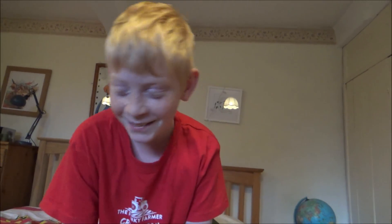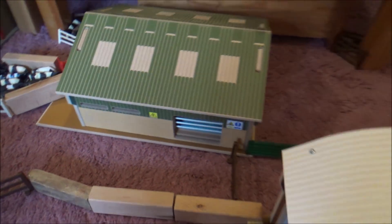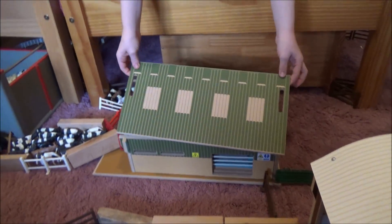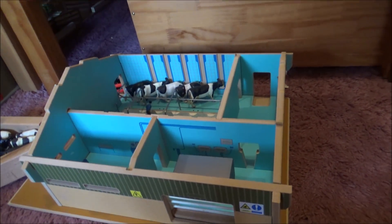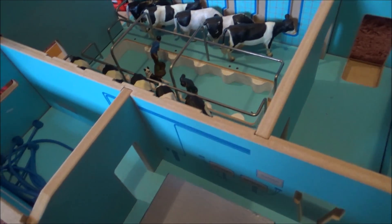What have you bought, Harry? Come on, what have you bought? A milking parlour! A Brushwood milking parlour, which you have been wanting for a very long time. How long have you wanted it? About a year. And you've been saving all your money - it was all birthday money, £82 of birthday money! My goodness, that's a lot of money. Are we going to look at it? This is what it looks like from the outside - then we take the lid off.